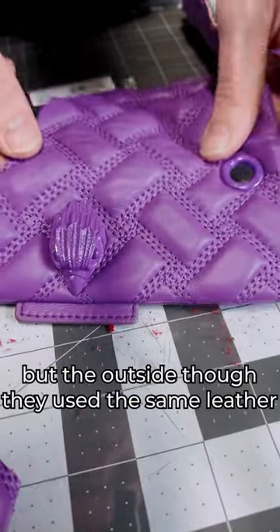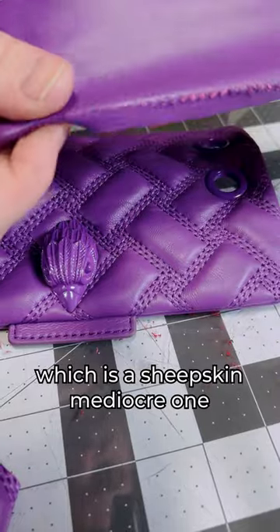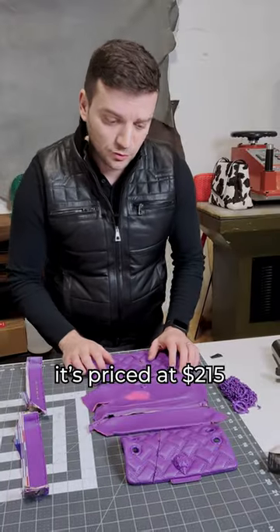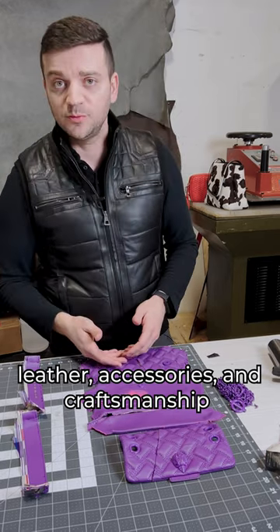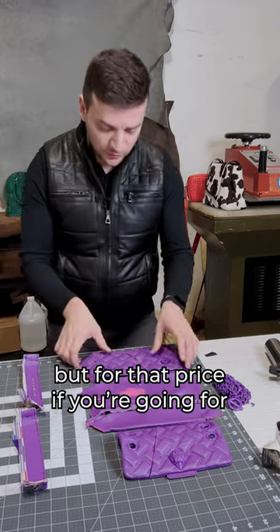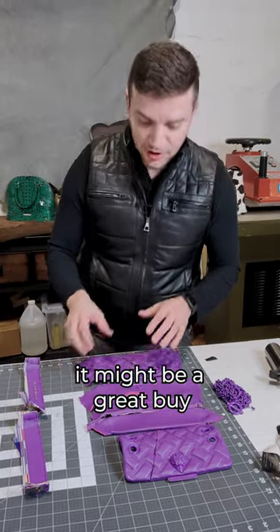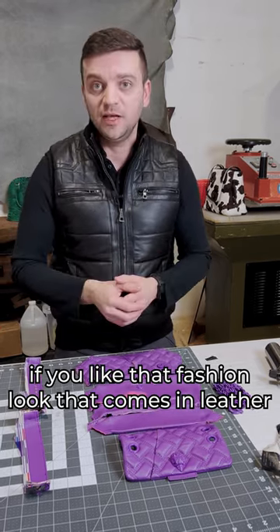On the outside they use the same cheap, mediocre skin leather, and it's priced at $215. The leather accessories and craftsmanship are definitely mediocre, but for that price, if you're going for this aesthetic and look, it might be a great buy if you like that fashion look that comes in leather.